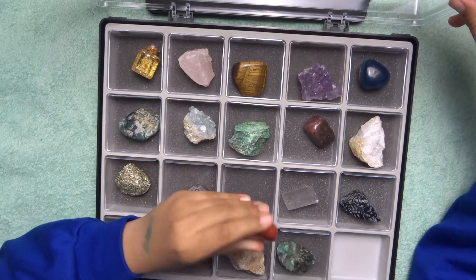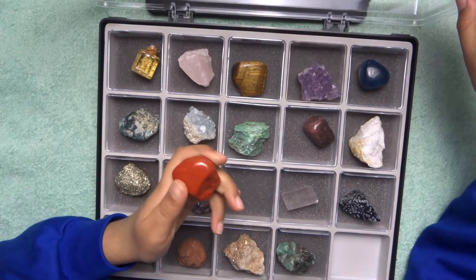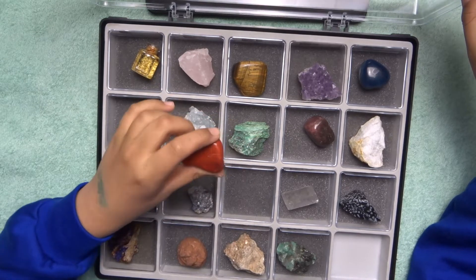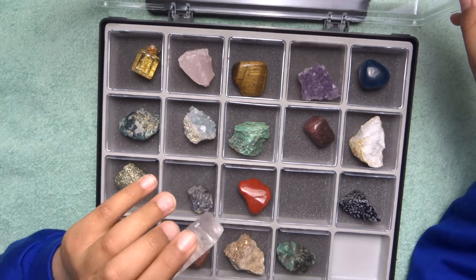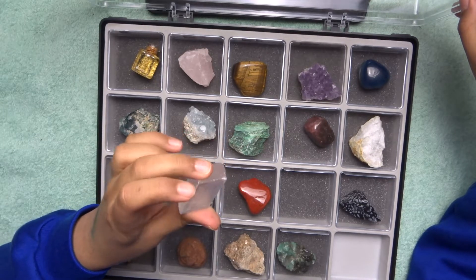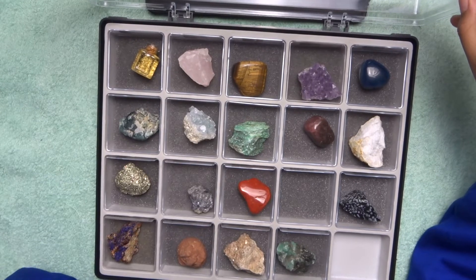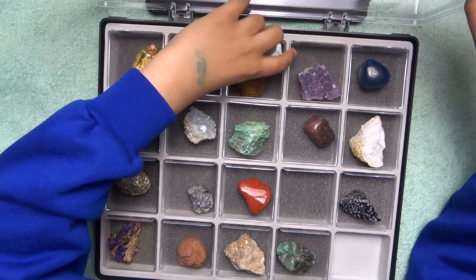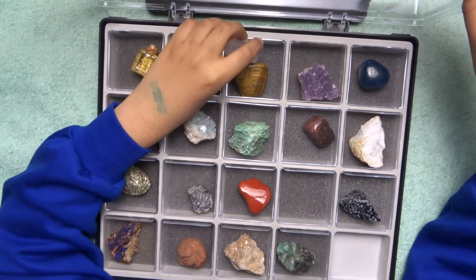Red jasper is another tumble stone. It's in a group with different jaspers. It has a nice red color and I think it's also used as a chakra stone. Iceland spar — this form of calcite has a very low hardness on the Mohs scale, making it easy to scratch. When you put it in a well-lit place it reflects and creates a double image.